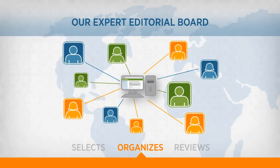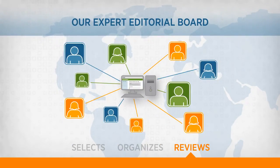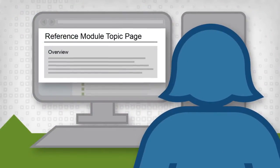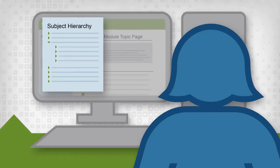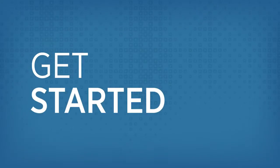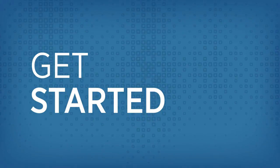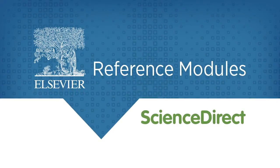Selected, organized, and reviewed by an expert editorial board of leading scientists. And like Wikipedia, Reference Modules are well-organized and easy to explore. Get started, because trustworthy research begins with Elsevier Reference Modules on Science Direct.